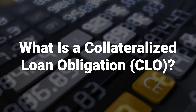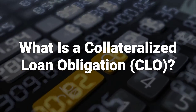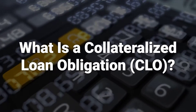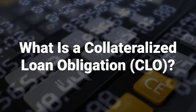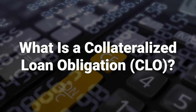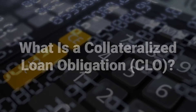A collateralized loan obligation, or CLO, is a single security backed by a pool of debt. These securities are created through a process called securitization, which involves pooling assets like corporate loans with low credit ratings or loans taken out by private equity firms to conduct leveraged buyouts. This pooling results in a marketable security, similar to a collateralized mortgage obligation, but with a different type of underlying debt.